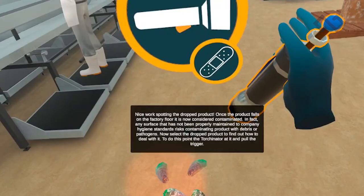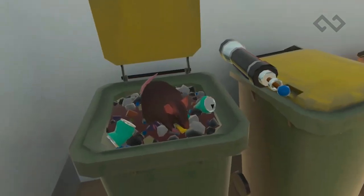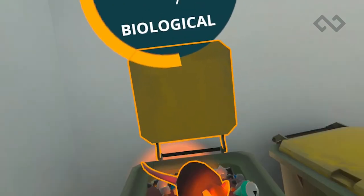As an industry standard, food safety practices must be adhered to. If they are not, companies' consumers can suffer from dire or fatal consequences after eating contaminated products. Proper hygiene training ensures that mistakes won't be made.